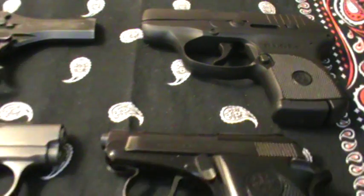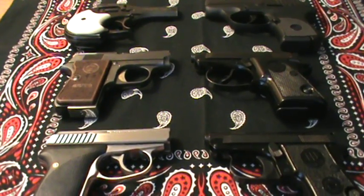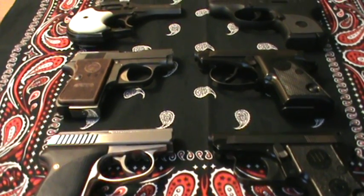So anyway guys, this is just a quick overview of some of my mouse guns. If you don't have any mouse guns in your collection, I'd encourage you to add them. They're a lot of fun. I enjoy carrying them. Thanks for watching, guys. Take care. God bless.